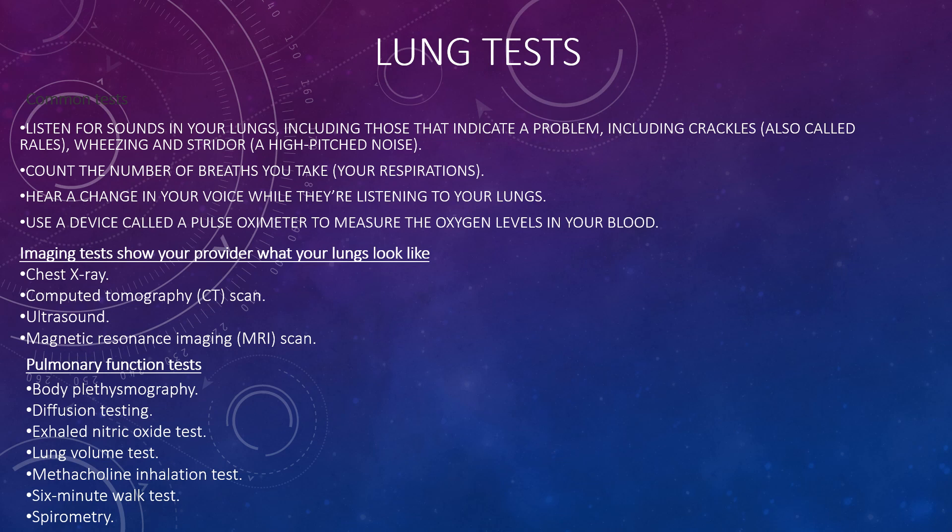Imaging tests can show what your lungs look like, including chest X-ray, computed tomography (CT scan), ultrasound, and MRI scan, also known as magnetic resonance imaging. Pulmonary function tests include diffusion testing, body plethysmography, nitric oxide test, lung volume test, methacholine inhalation test, six-minute walk test, and spirometry.